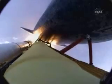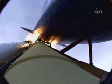Atlantis, Houston, no action on the MPS H2 out pressure. Houston, we copy, no action. Atlantis, go at throttle up. Houston, Atlantis copies, go at throttle up.